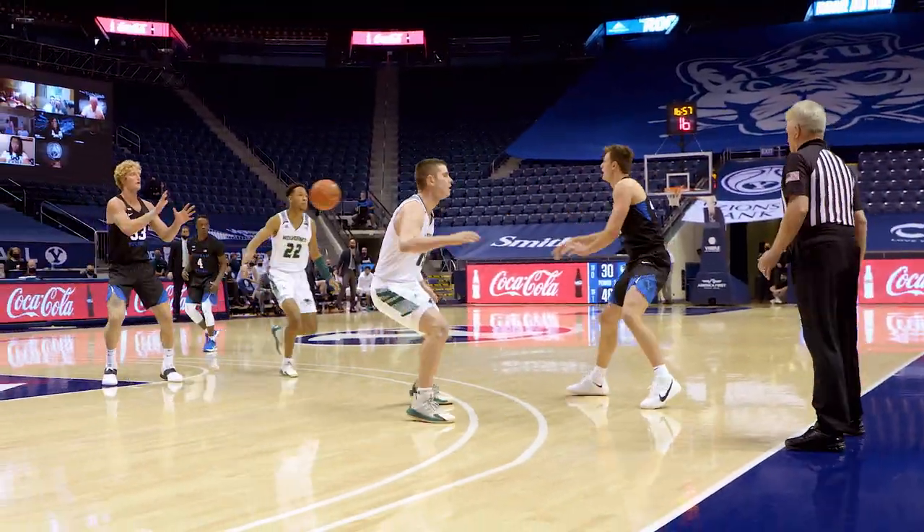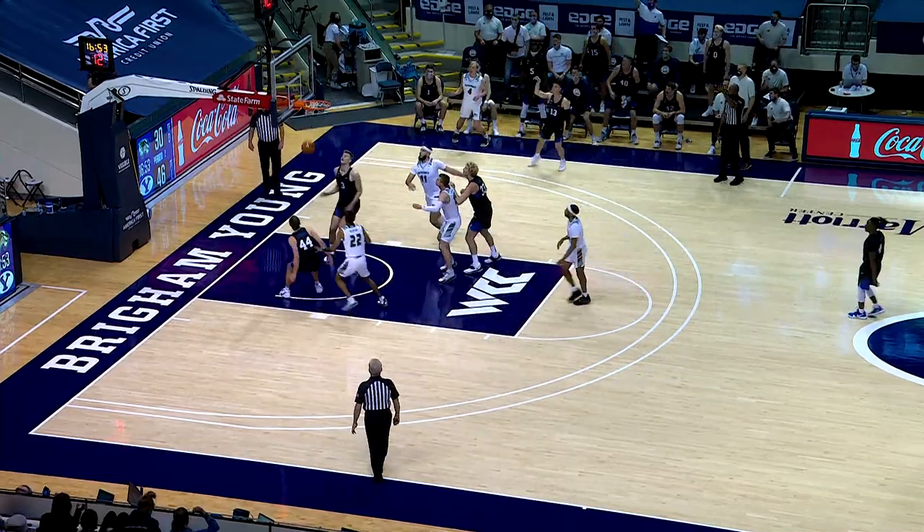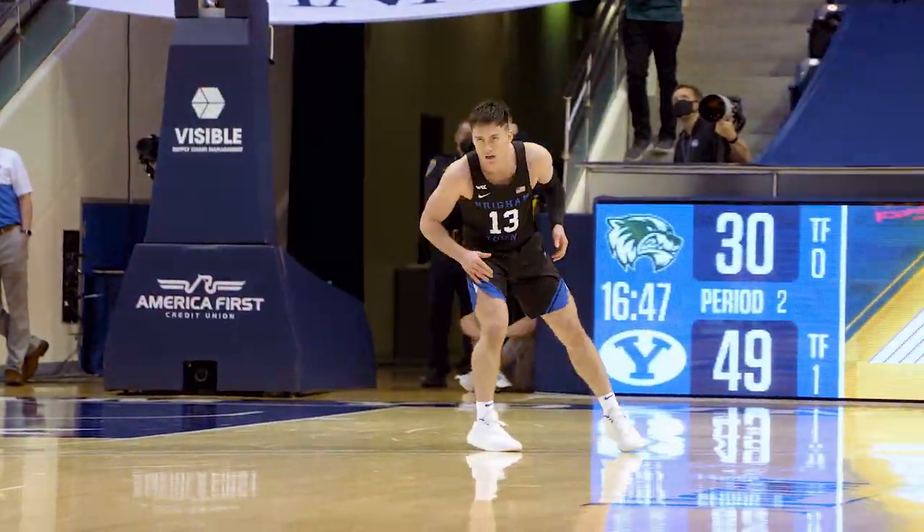Zone for UVU — Harding to Lohner at the left elbow, straightaway to Barcelo on the right wing. He got another one! A.B. for three, and the Cougars up to a 19-point lead, 49 to 30.